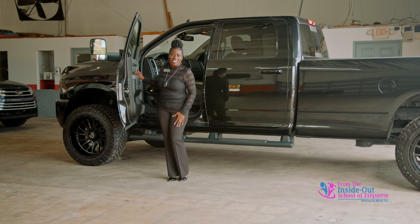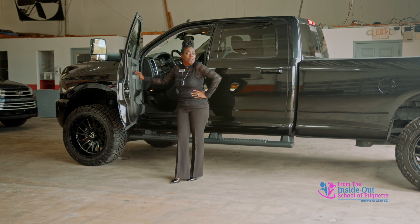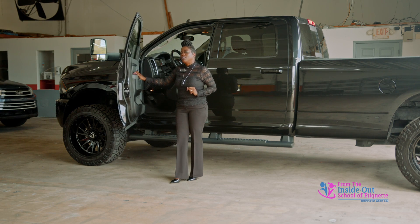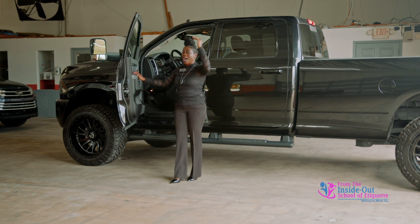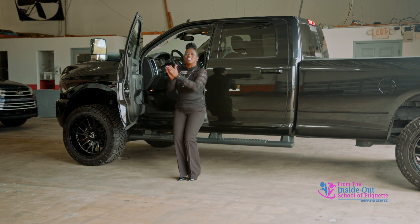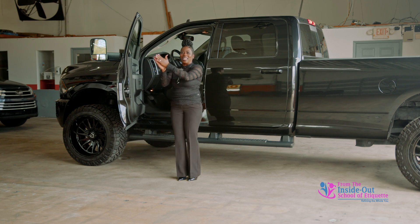Simple as that — as a matter of fact, it is simpler than getting into a standard sized vehicle. That's how you enter and exit a high vehicle, step by step, keeping both legs together and both legs closed.